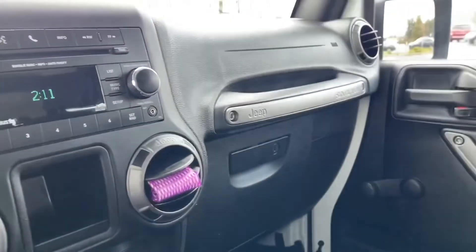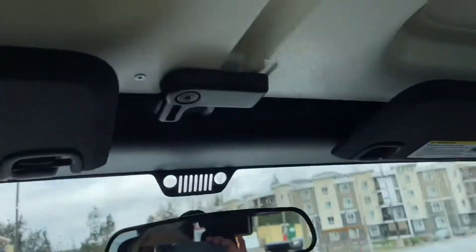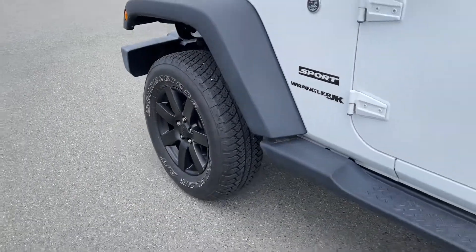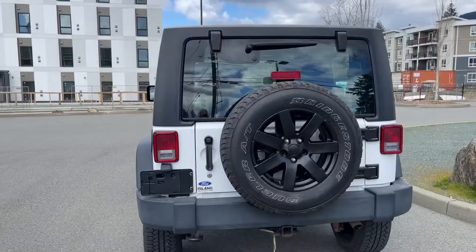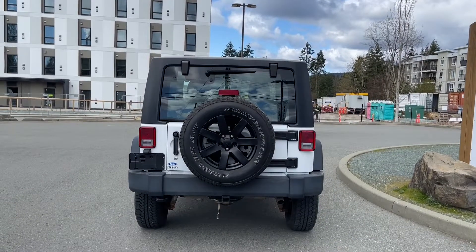Off to the side is your glove compartment and a grab handle, then a manually dimming rear-view mirror, and up top you have your hard top release. You've got 18-inch wheels with new rims, black running boards, and a black door handle on the driver's side, and your fuel cap.